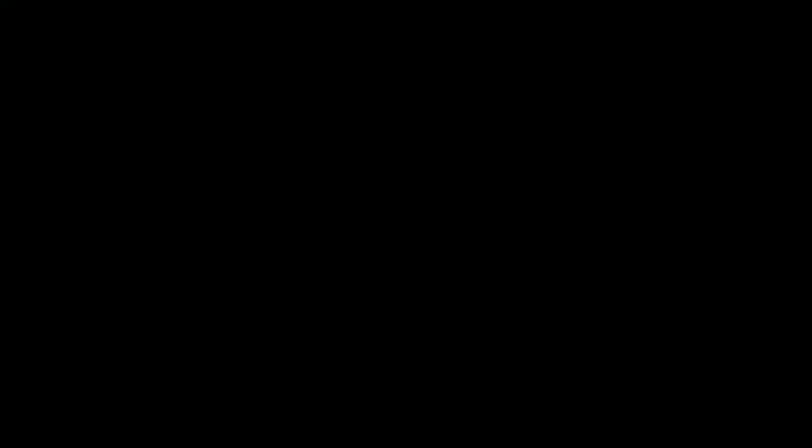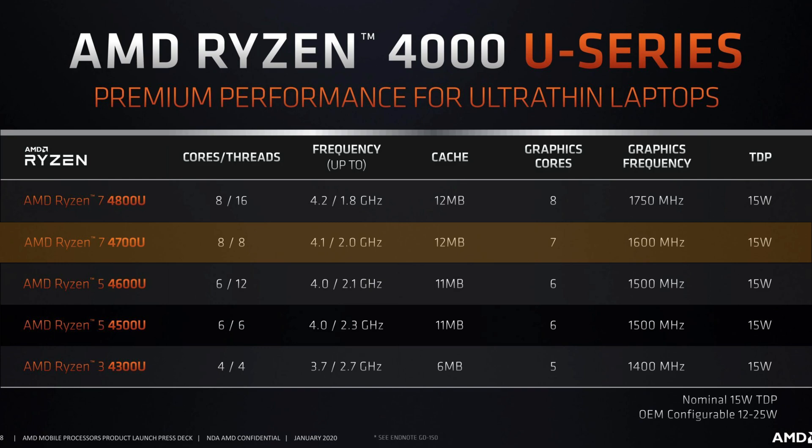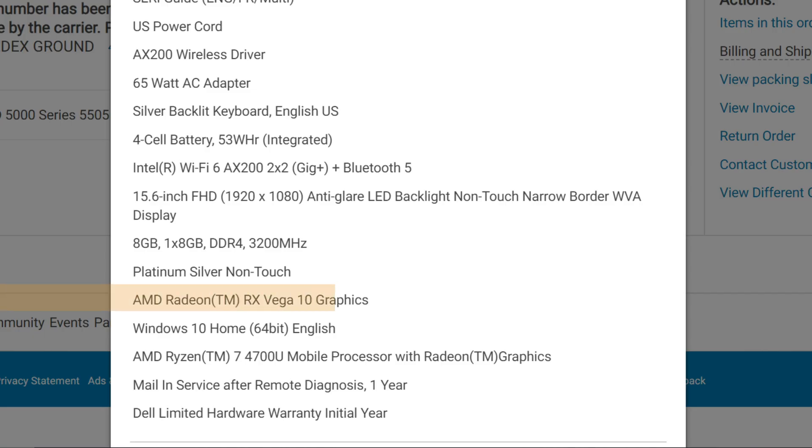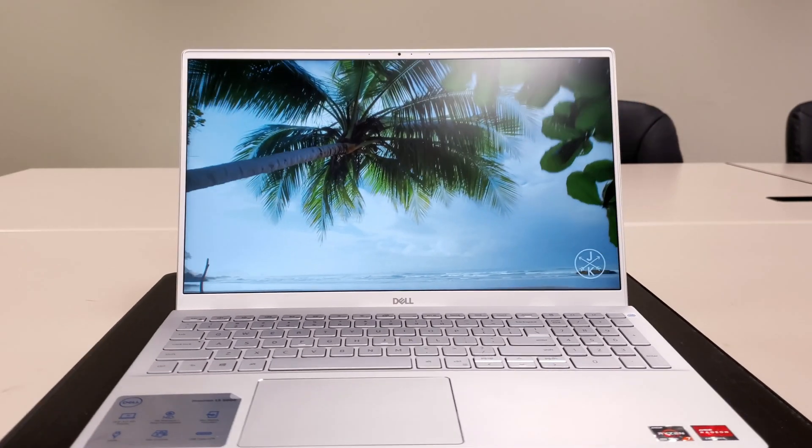We're going to start off with the specs of the machine. The computer comes with a Ryzen 7 4700U 8-core processor, a Vega 10 graphics integrated GPU, 8GB of DDR4 3200MHz RAM, a 256GB NVMe SSD, and a 15.6-inch 1080p display.